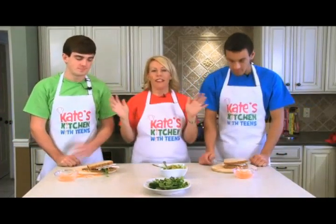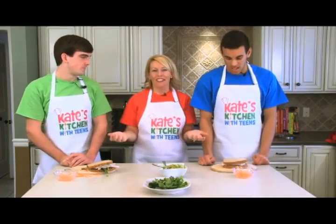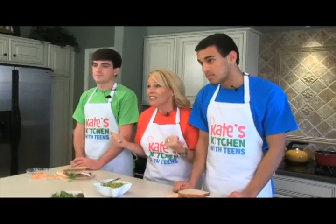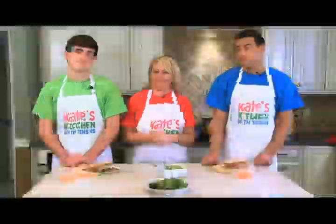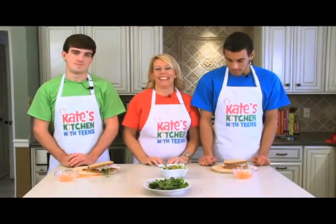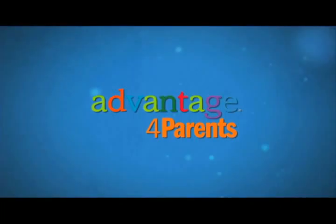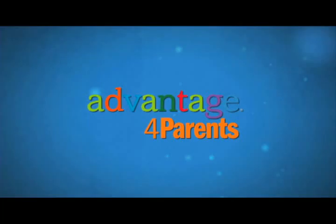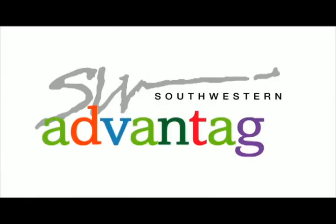When people say healthy eating takes too much time, I don't have time to cook healthy - these boys, busy high school boys, made these sandwiches in 13 and 15 seconds. So that is avocado turkey delight sandwiches - lunch or dinner the healthy way. To learn more about Kate's Kitchen, go to AdvantageForParents.com. To learn more about Southwestern Advantage, go to SouthwesternAdvantage.com.